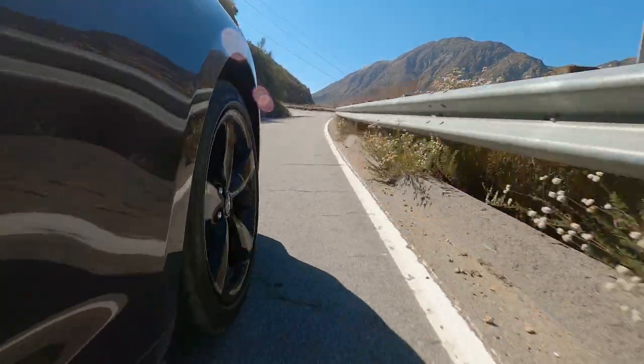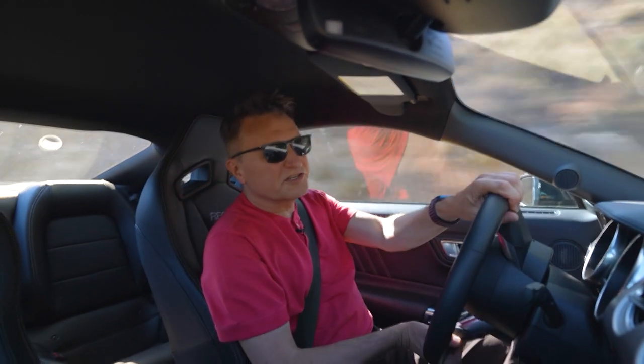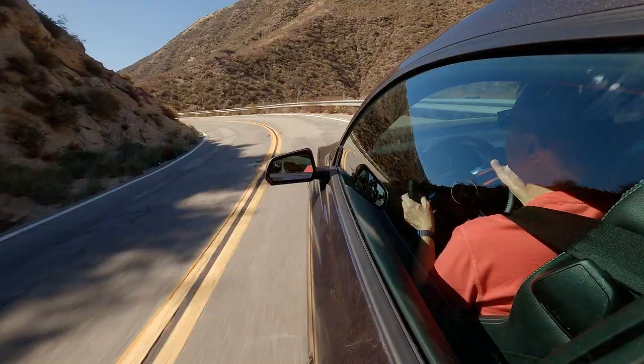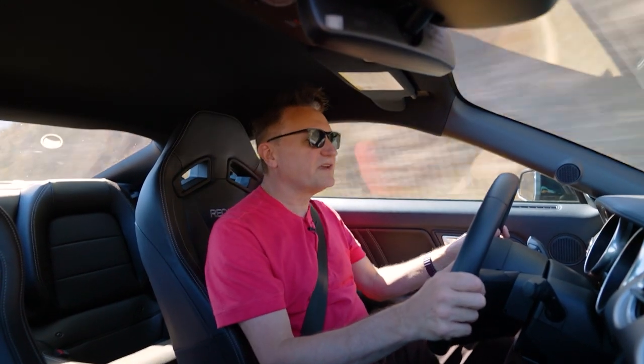The steering is pretty good — Ford does steering well. There are a couple of different modes including normal and sport. Overall, it's a lot of fun and a pretty fun entry-level car.